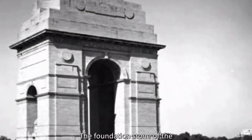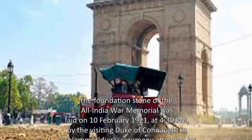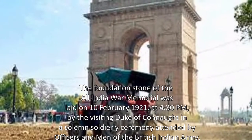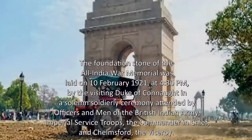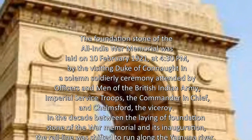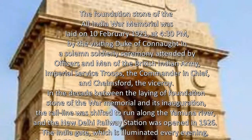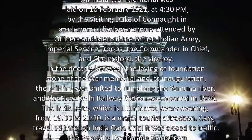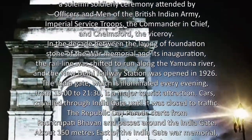The Foundation Stone of the All-India War Memorial was laid on February 10, 1921, at 4:30 PM, by the visiting Duke of Connaught in a solemn soldierly ceremony attended by officers and men of the British Indian Army, Imperial Service Troops, the Commander-in-Chief, and Chelmsford, the Viceroy. In the decade between the laying of the Foundation Stone and its inauguration, the rail line was shifted to run along the Yamuna River, and the New Delhi Railway Station was opened in 1926.